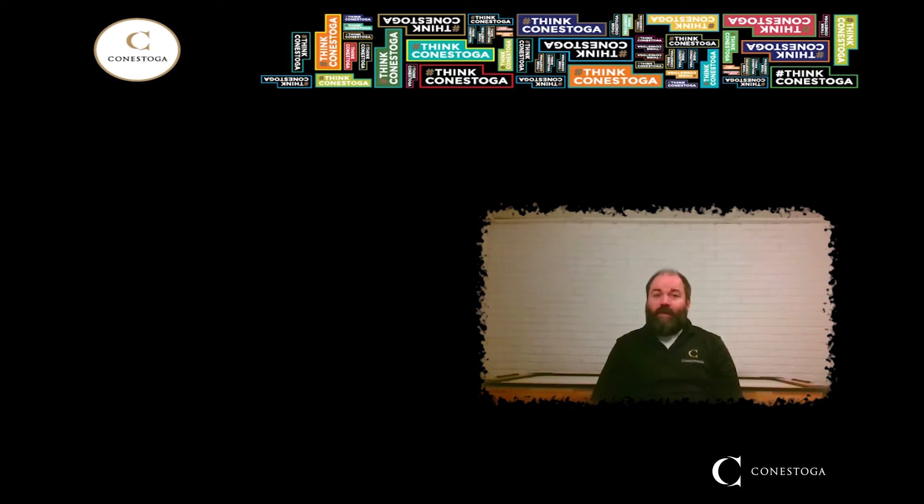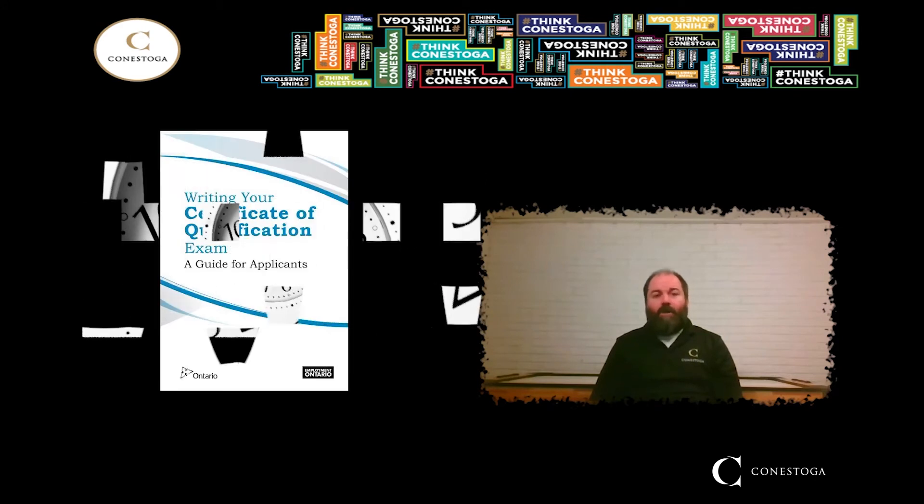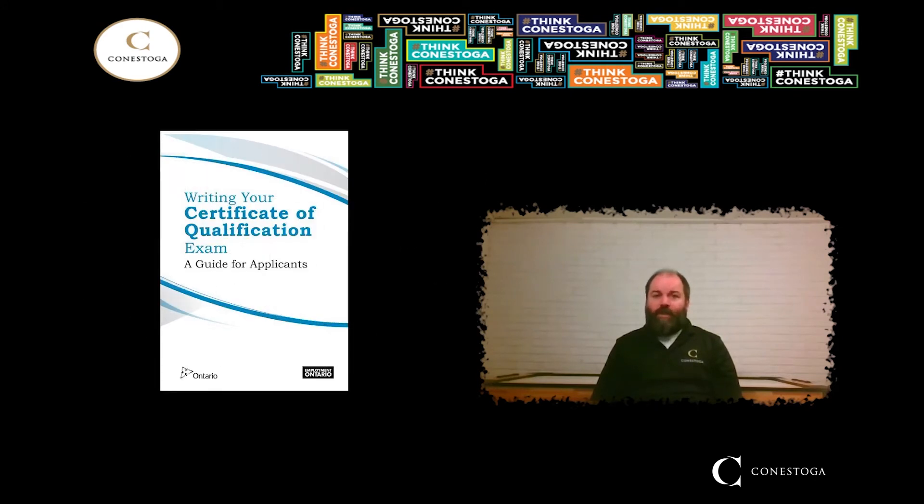Apart from the three levels of in-school training, an apprentice is also required to accrue approximately 7,000 to 9,000 hours of on-the-job training with their employer. After these criteria are met, apprentices write a Certificate of Qualifications exam. A grade of 70% or higher is required to obtain Red Seal certification, which allows you to work anywhere in Canada.